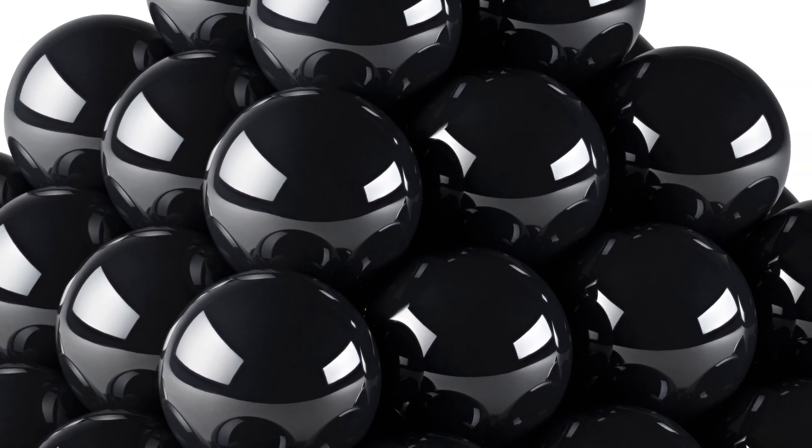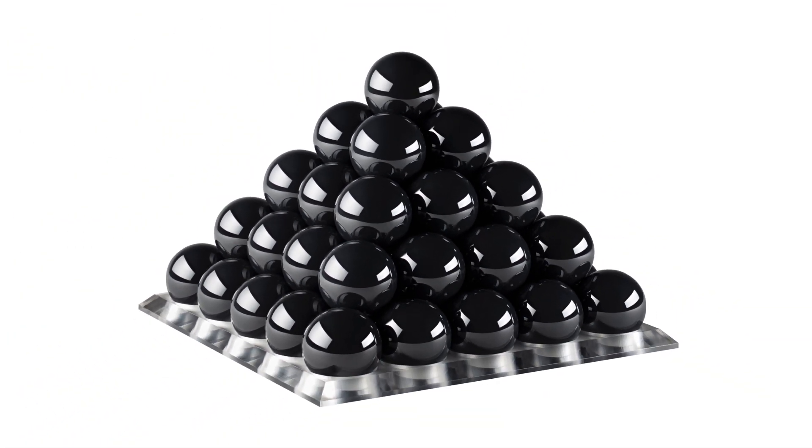We continue to push the envelope in terms of material quality, and at the same time keep an eye on the cost of manufacture. What we're doing is releasing a newer generation of silicon nitride balls. The price point will be a little bit less than existing Cerbeck material, and we want to align ourselves with what the customer is asking for.